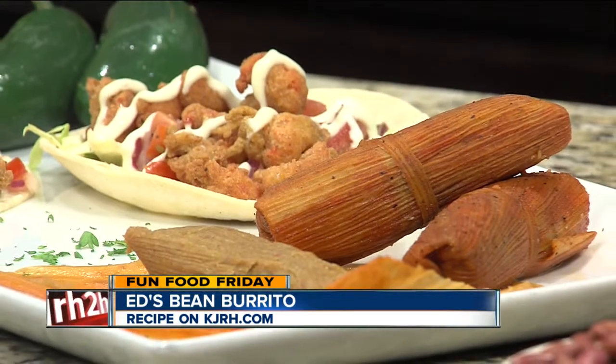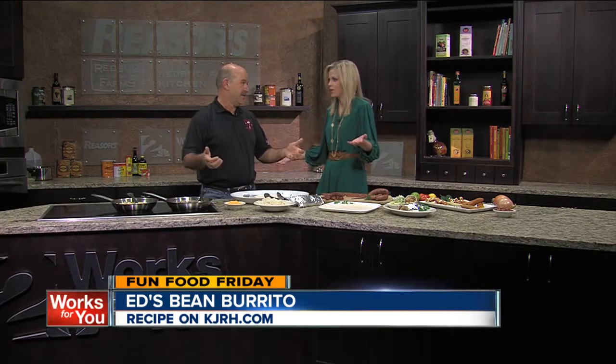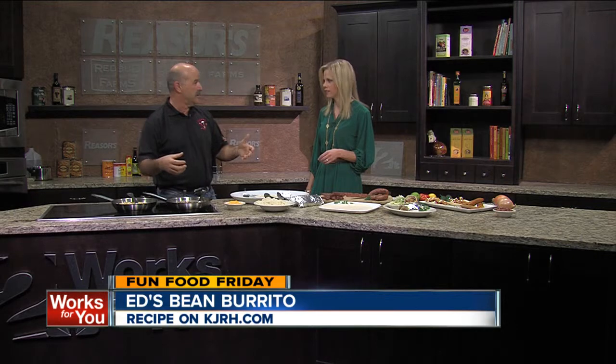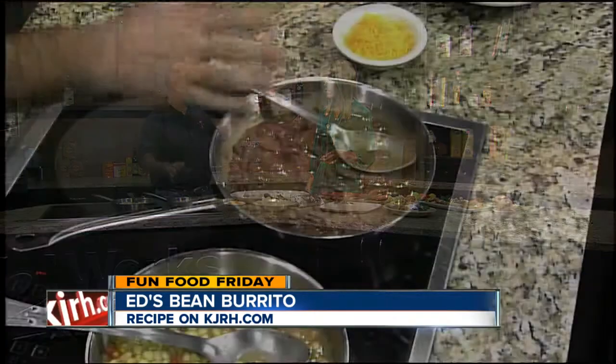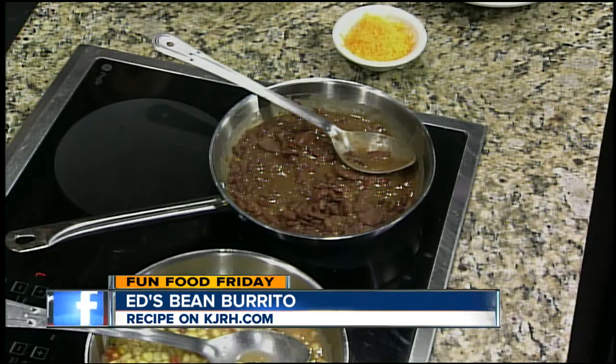We're making a red bean burrito and we make all of this stuff right here in our store. A lot of the work had to be done ahead of time because there's a lot to it. We make red beans from scratch — we use our own smoked andouille and we make it from scratch with camellia red beans from New Orleans. If people have never been in your store, it is so much fun just to go in there and look around.